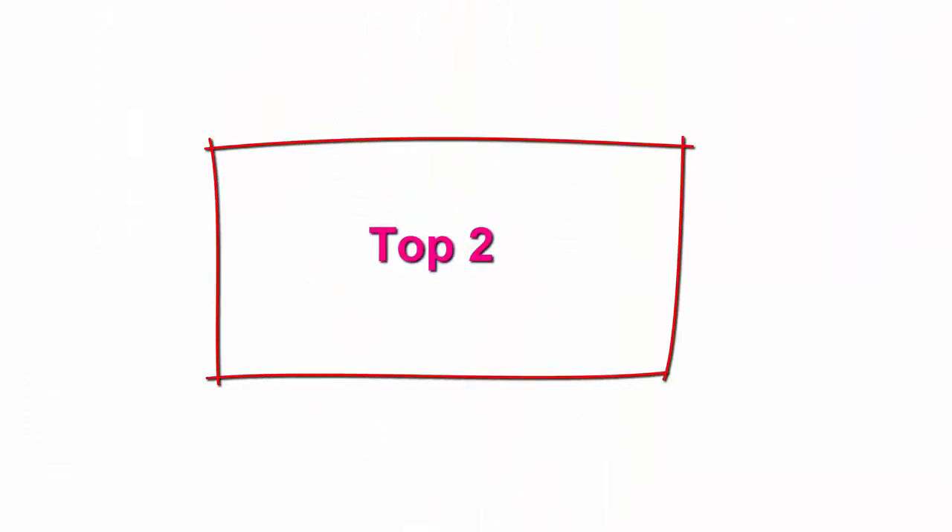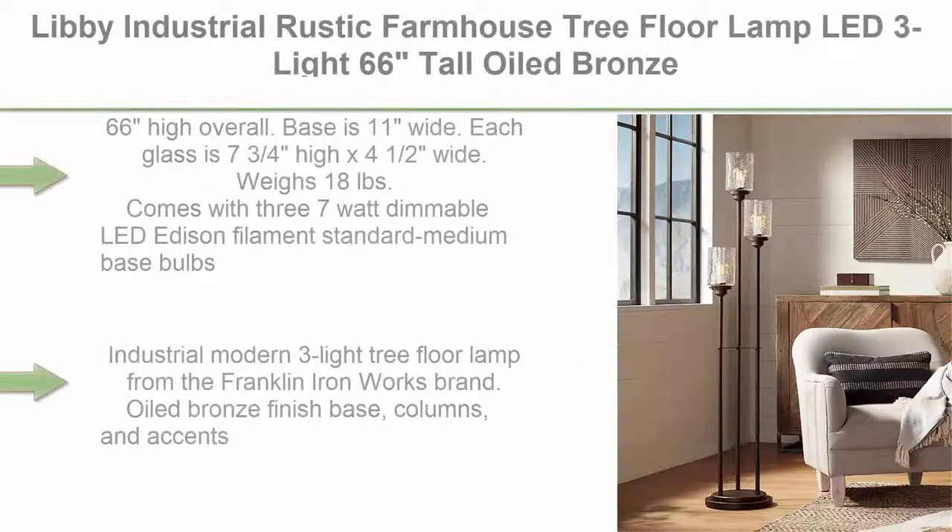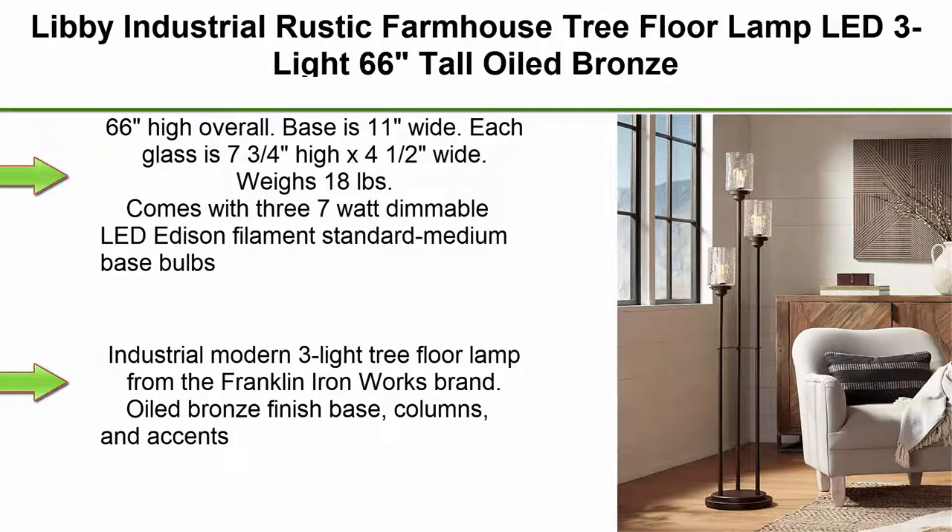Top 2. Libby Industrial Rustic Farmhouse Tree Floor Lamp, LED, 3 Light, 66 Inches Tall, Oiled Bronze Brown Metal Columns, Amber Seated Glass Shade. For Living Room, Reading House, Bedroom, Home.